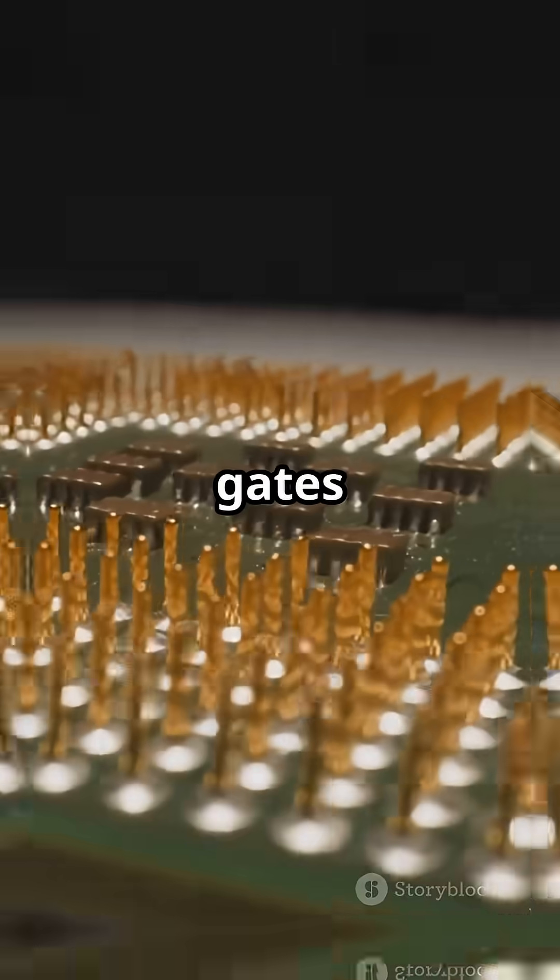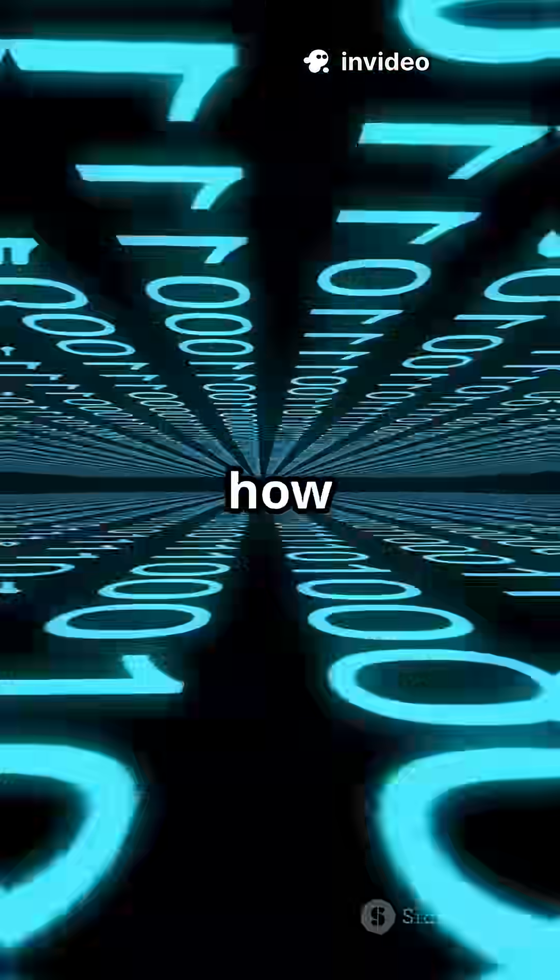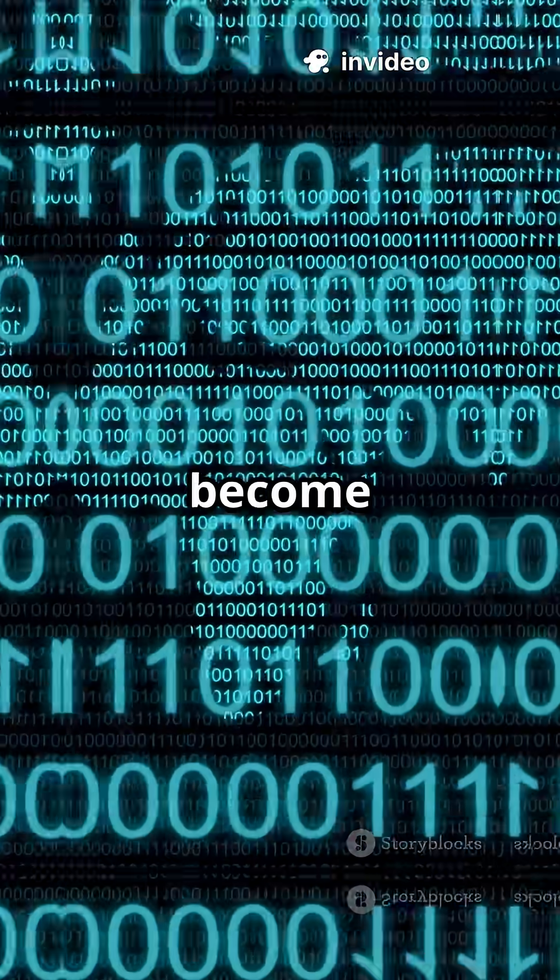Stacking millions of these gates creates complex circuits for addition, subtraction, data storage, and more. This is how binary zeros and ones become calculations.